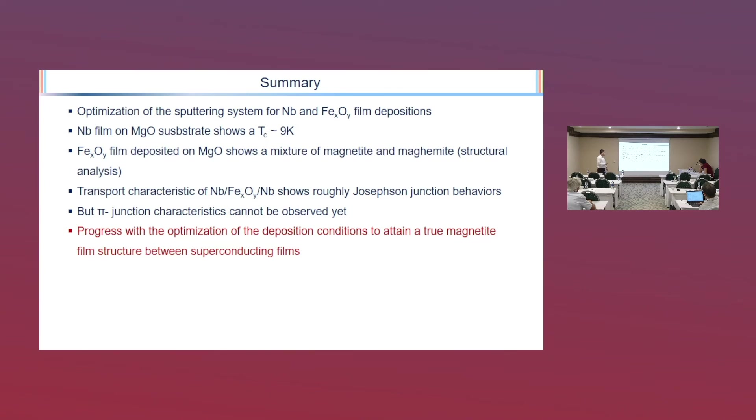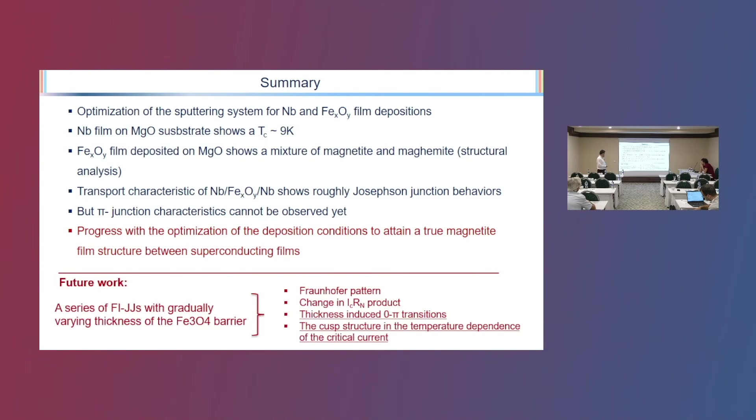In summary, we optimized all conditions to get the pi-junction structure characteristic, and we are still ongoing. The optimization of the deposition condition to get the true magnetite structure continues. Our future work is to grow a series of Josephson junctions with gradually varying thickness of the iron oxide layer, to look for the signature of the pi-junction characteristic. Thank you very much.